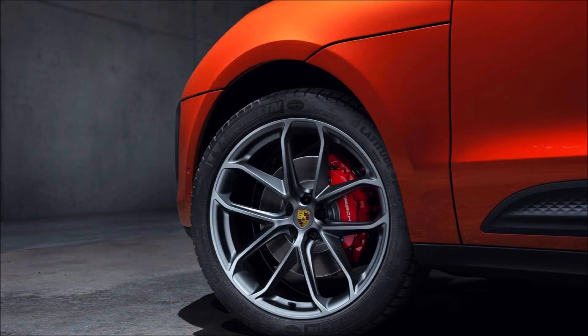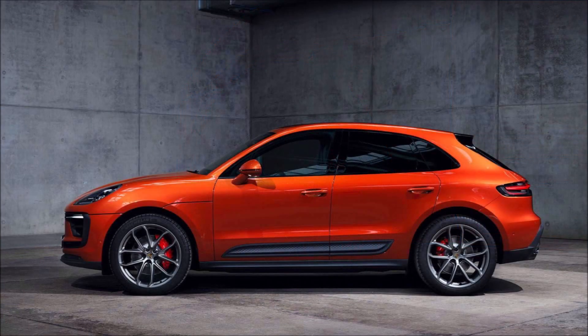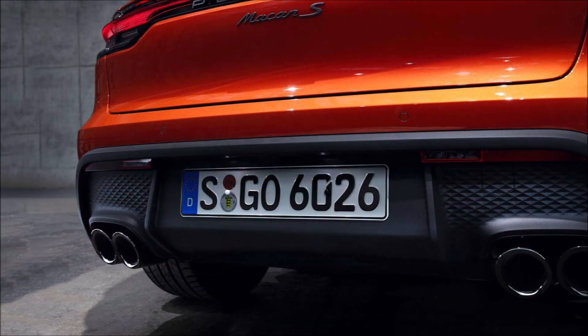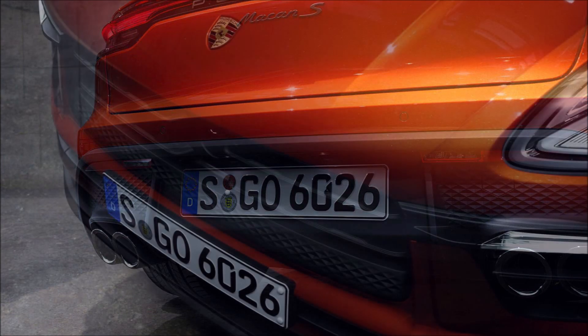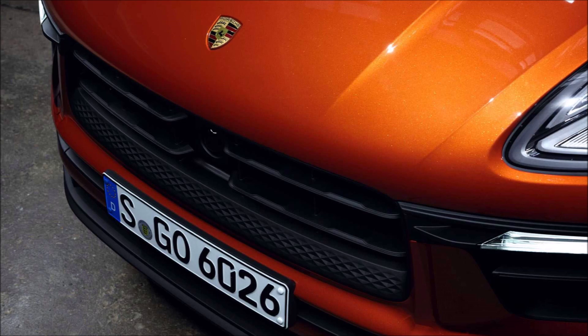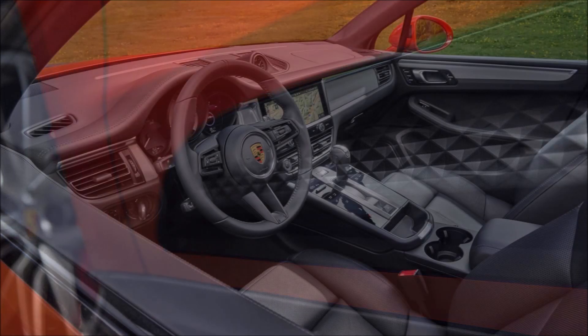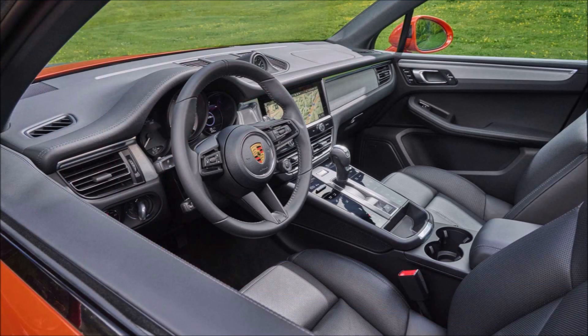Exterior changes across the range include a new lower front bumper design, slightly repositioned daytime running lights, and a side blade running along the bottom of the door that now has a 3D textured surface. The clearest external changes are reserved for the rear, whose black diffuser section is now taller and runs the full width of the bumper, reducing the amount of painted surface visible and making the Macan appear lower. LED headlights and sport design mirrors are now standard.